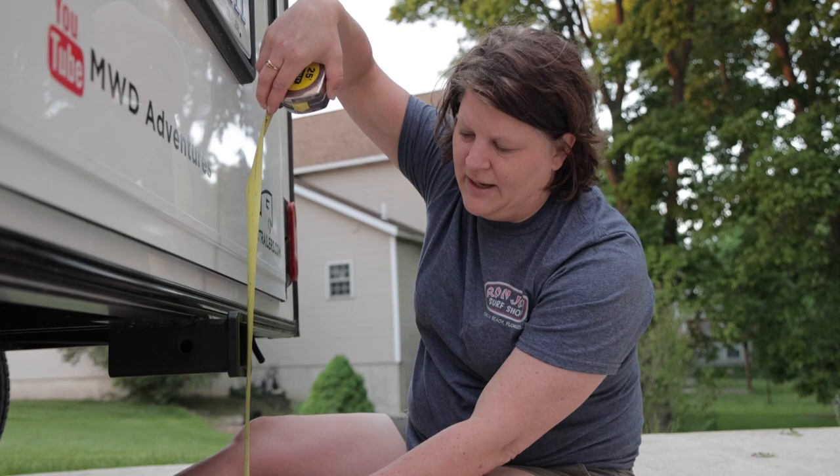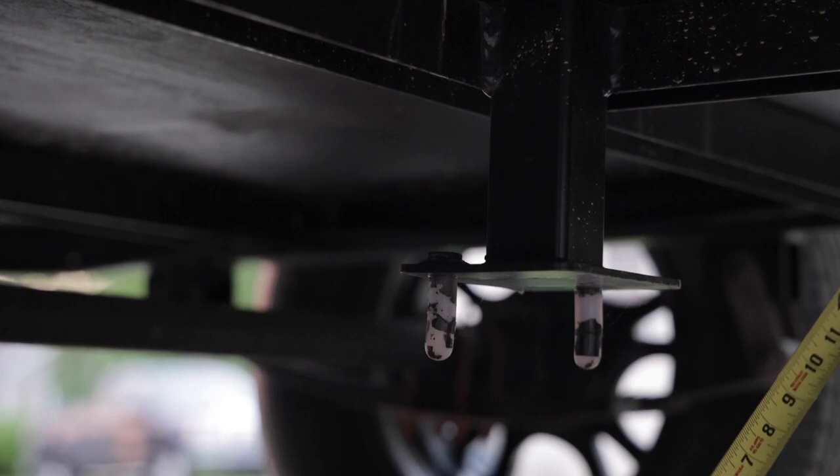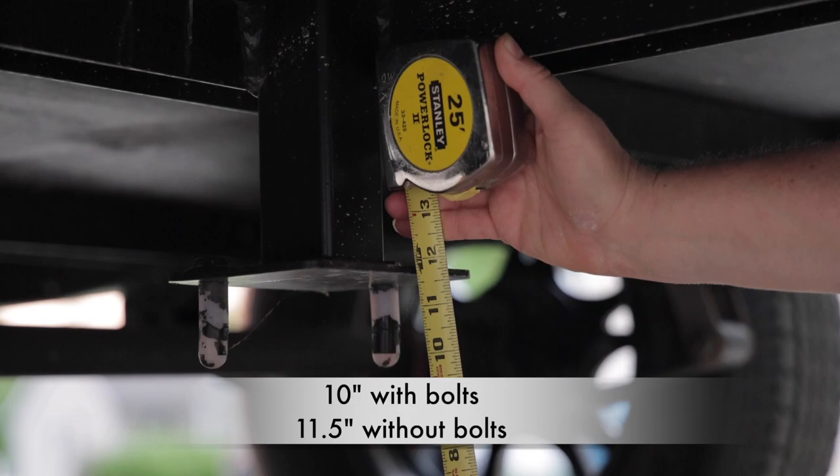Now we're going to check out the ground clearance. On the Highway Deluxe, they put the wheel on the front because you'd have very little ground clearance if you had the tire underneath — it'd be very hard to get the tire off. Looking at where the hitch lines up, that comes in at about 12 and 3 quarters. But when I looked underneath, they have the mount for the spare tire under there still, and with those bolts hanging down, the clearance is only 10 inches.